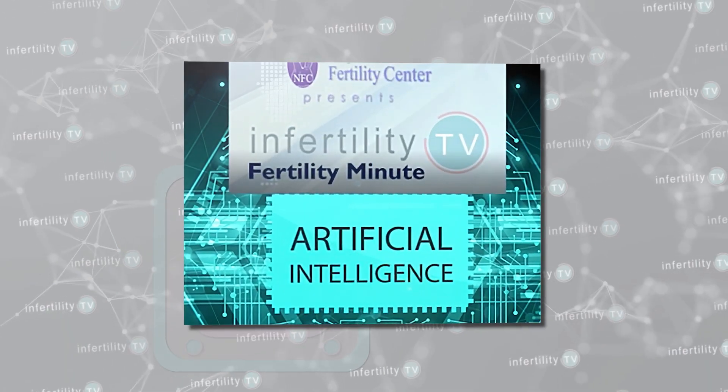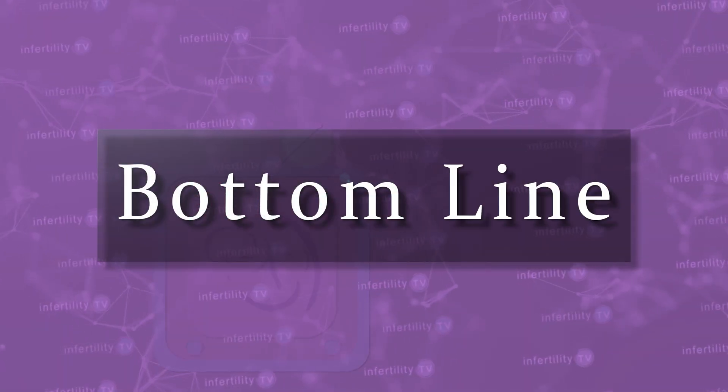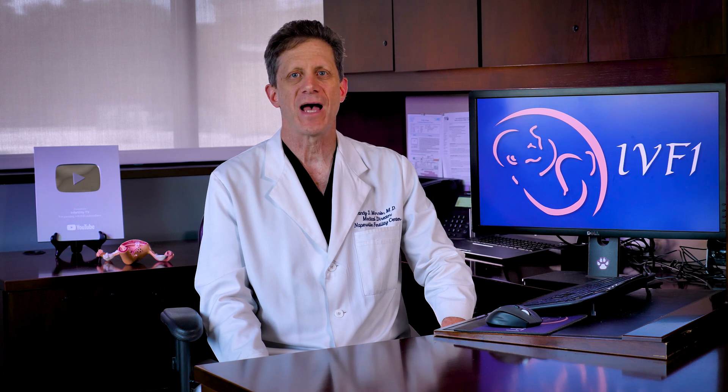Another technology being explored for the future of embryo selection is artificial intelligence. Our InfertilityTV bottom line is this: most IVF labs will freeze or biopsy only what they feel are good quality blastocysts. Beyond that, the role of embryo grading in determining which embryo will produce a live birth is really uncertain and varies significantly from one lab to another, and even from one embryologist to another. IVF is stressful enough — try not to get too fixated on embryo grading. Some great-looking embryos may still fail to produce a live birth, and some not-so-great-looking embryos still might.